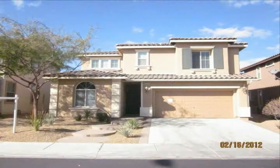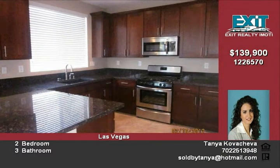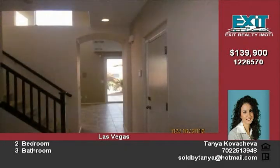Stunning two-story home in desirable Mountains Edge with amazing curb appeal, custom interior paint, new stainless steel appliances, upgraded cabinets in kitchen with granite countertops, easy to maintain wood floors throughout the entire downstairs, upgraded stair rail, crown molding, upgraded faucets, easy to maintain desert landscaping and much more. Super clean and move-in ready.